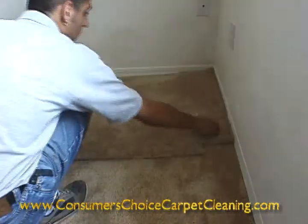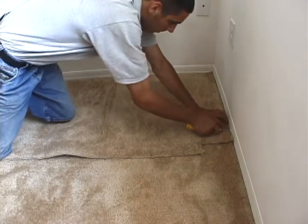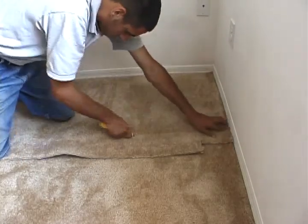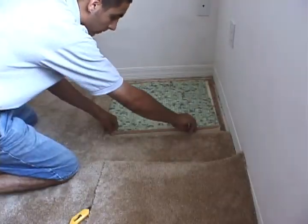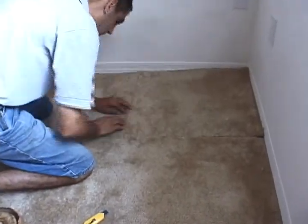We can take the carpet from your closet that matches perfectly. We then cut through both pieces at the same time so that our replacement piece is the exact same size. We use installation seaming tape and we make sure that all the fibers are free from the seam before we proceed.